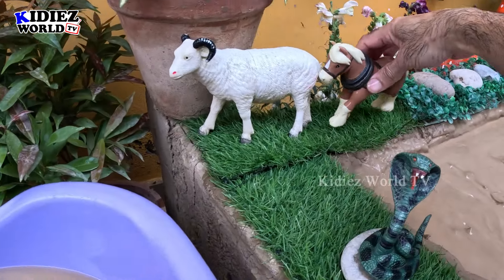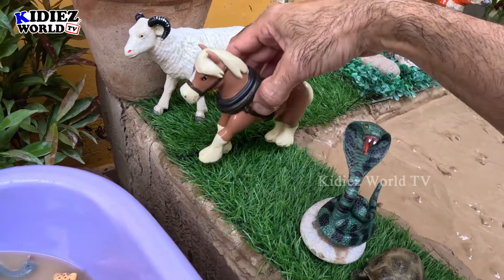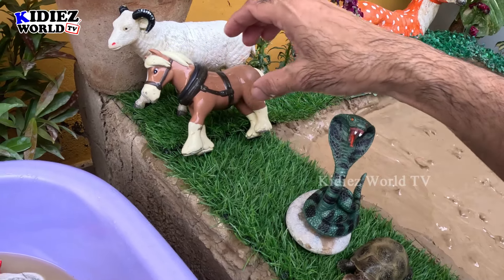This big animal comes here so we will put him behind this sheep. But he doesn't like to stay — I don't know why. Let's put him like this.